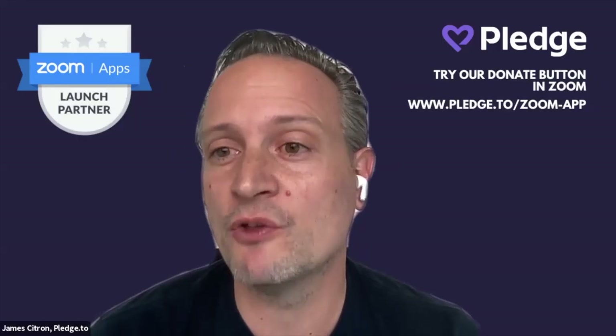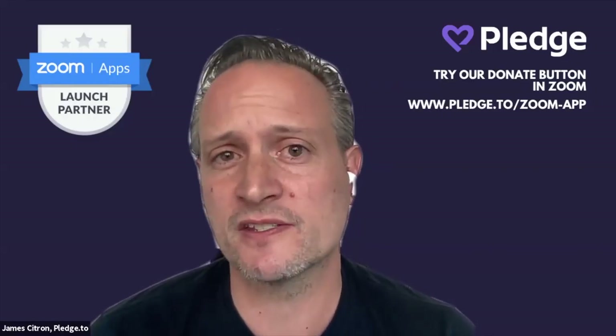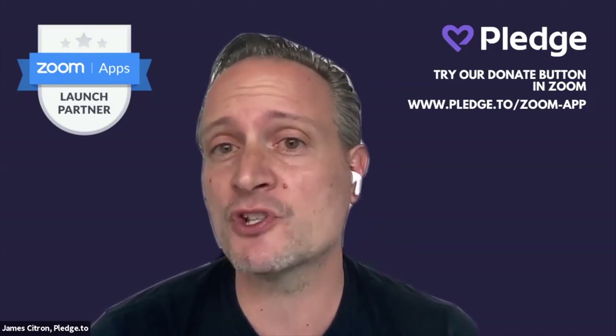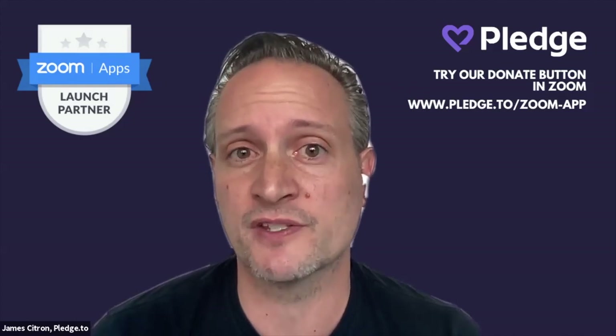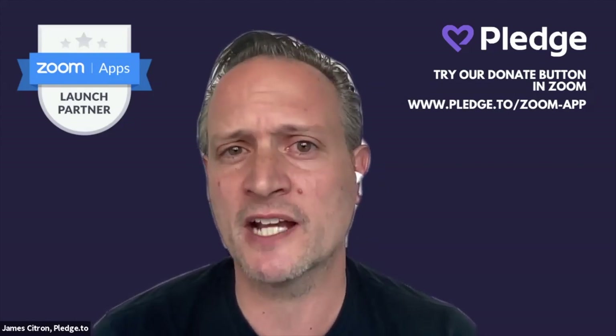Let me walk you through the backstory of why we built a donate button on Zoom. As the world shut down during COVID, analysts were predicting literally one third of non-profits may go out of business. Every in-person event was canceled — would donors still donate? At Pledge, we saw this huge challenge as an opportunity to rethink the future of fundraising, and that led us to Zoom and to virtual donation.